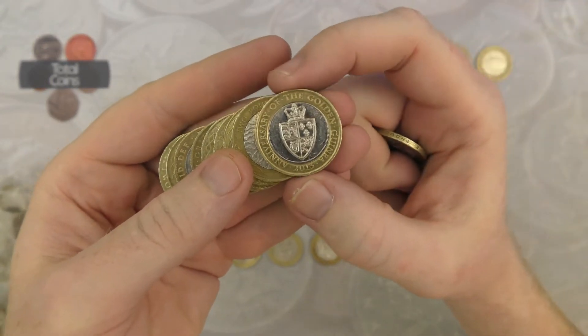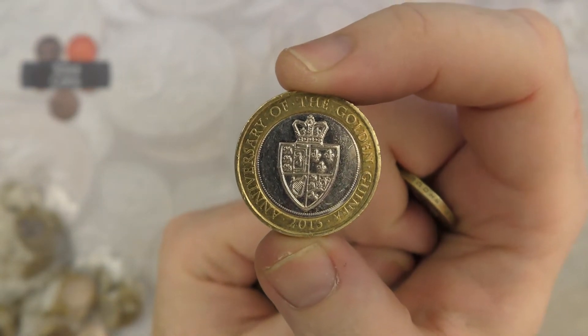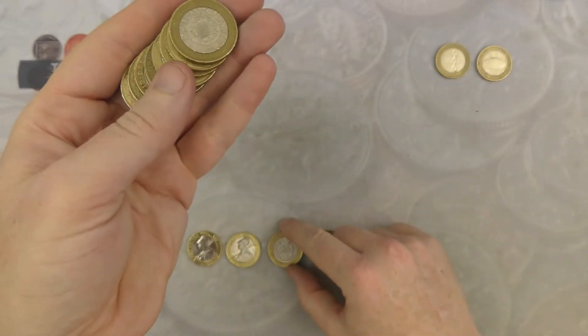And there is another Golden Guinea — absolutely brilliant, what a hunt this has been today so far.